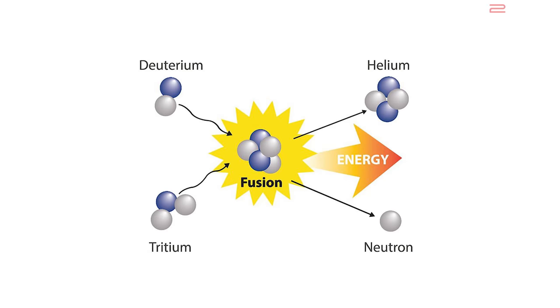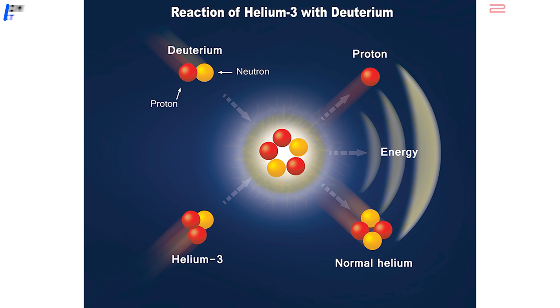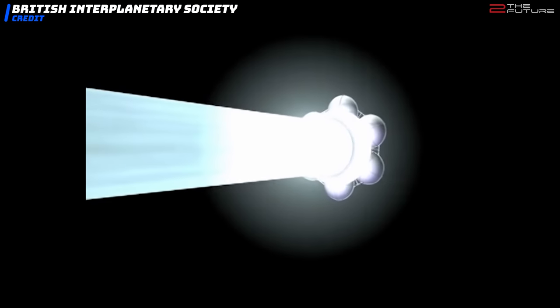So that really only leaves us with the fusion drive, where nuclear cores fuse together and create large amounts of energy. This would need to be aneutronic fusion, such as helium-3 fusion, because neutrons would take away too much kinetic energy and reduce the maximum speed the starship can attain. With a fusion drive, we might be able to reach 10–12% the speed of light, which is really not so bad.